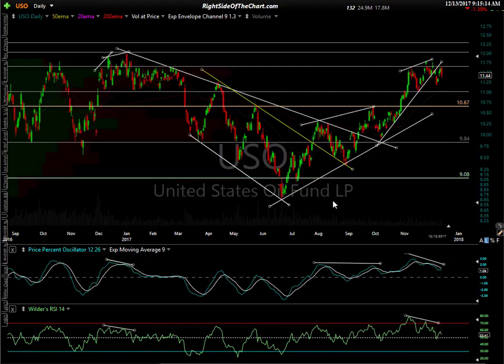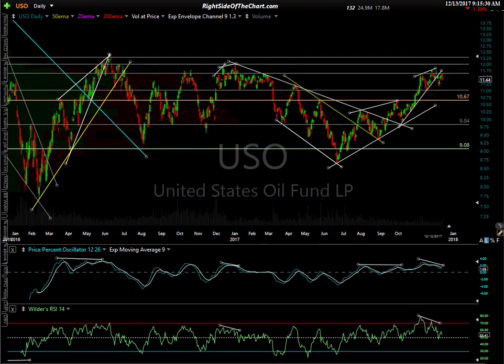USO is one of a couple crude-tracking ETNs out there and one of the more popularly traded ones. You can see here's that same wedge-type pattern — breakdown and back test. It's done a pretty good job of tracking crude prices. You can see this area of resistance here with previous reaction highs. Like I said, it's more of a resistance zone and we've had a pretty big move to get up to that zone. Even if there's a little more upside in crude, I think it's limited, and at best I maybe see some sideways action.